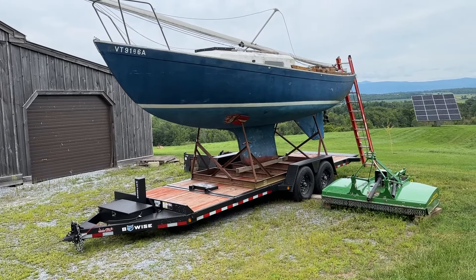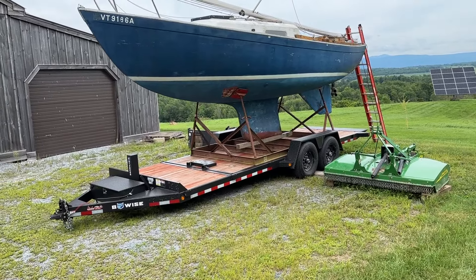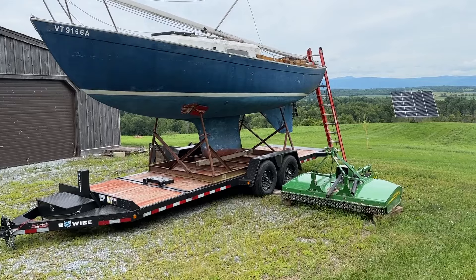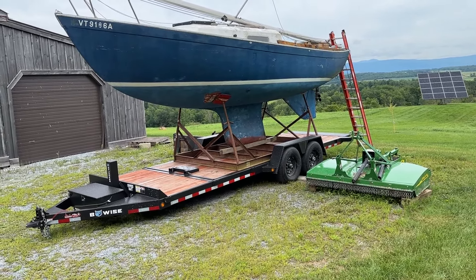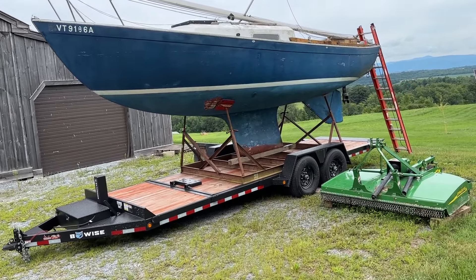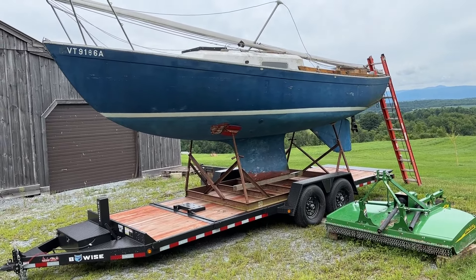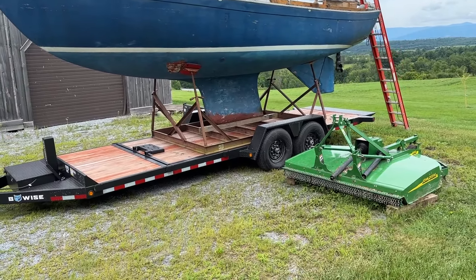And so now we begin. Well, actually not now — we're building a dedicated trailer for her. The cradle will be welded to the trailer, and that way we'll be able to take her to a marina or somewhere to have the mast stepped.